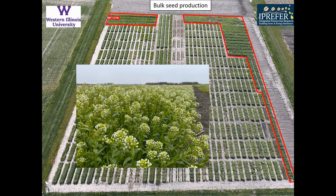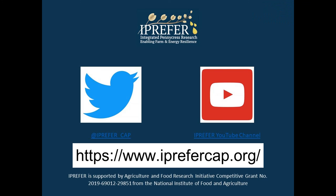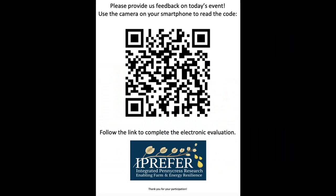Thank you very much. I hope you enjoyed the tour and we'll see you next year. For more information about pennycress and the I Prefer project, you can follow us on Twitter and on YouTube. If you would like to comment on this video, please scan the following QR code to take a brief survey.